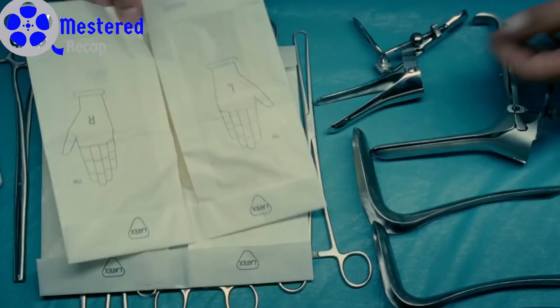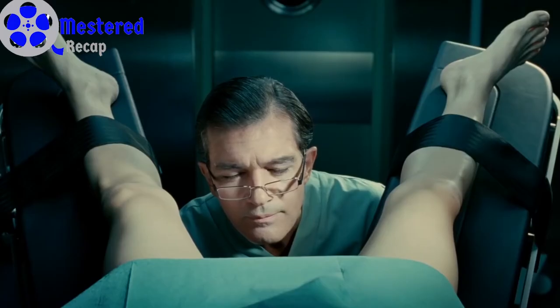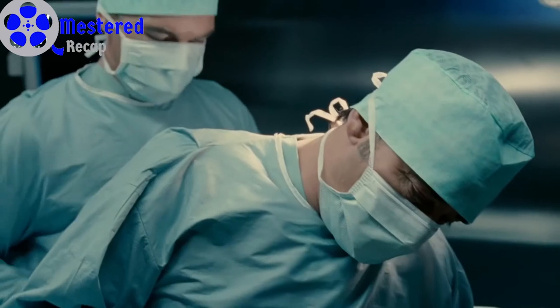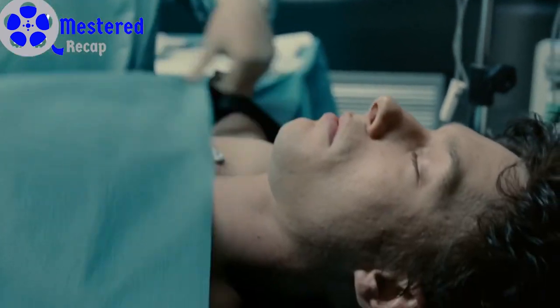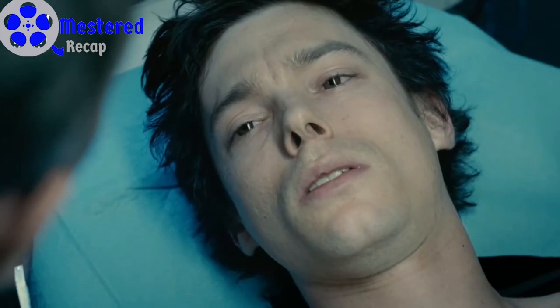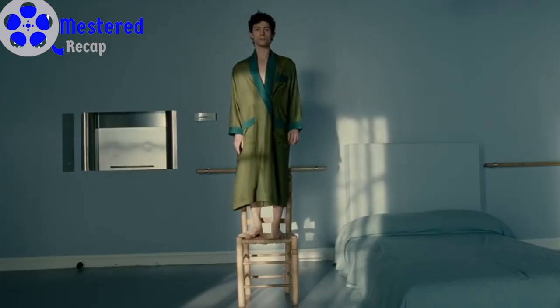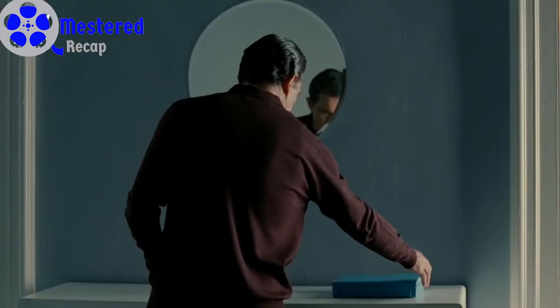A few days later, Norma passes away, and to get out from his grief Robert tries to indulge himself in work. Thus he prepares Vicente for his new experiment by shaving him and taking him to the operation theater. He also invites other doctors and creates a fake statement of consent to perform vaginoplasty on Vicente. Here we get to know that Robert plans to transform Vicente into a female. The physicians successfully operate on him and transform him into a female.